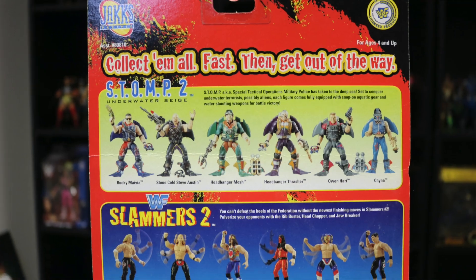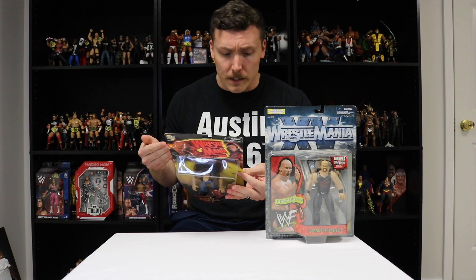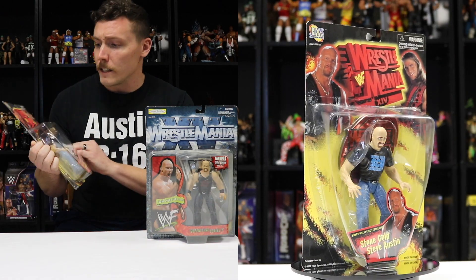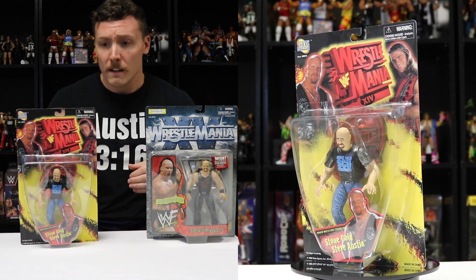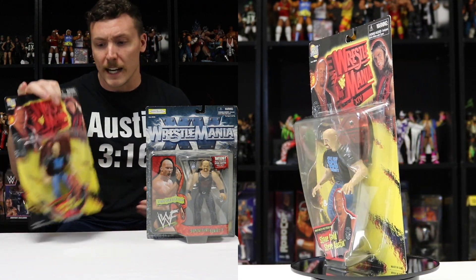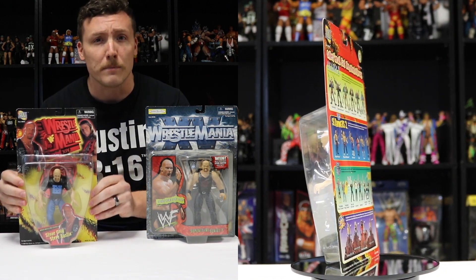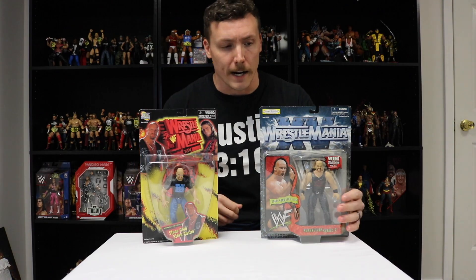On the back it promotes other BCA figures — Stomp 2, Slammers 2, Shotgun Saturday Night figures, and the Ripped and Ruthless figures. Lots of throwbacks, very nostalgic. Any of you 90s kids like me — I grew up playing with these BCAs and I still love them today. They're great to collect and very inexpensive. So if you want to step away from elites for a little while, save some money but still build up your collection, I highly suggest getting on the BCA train.